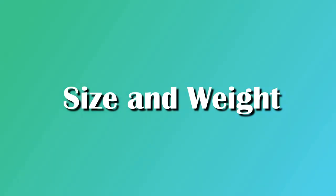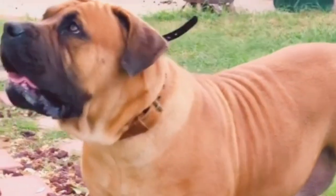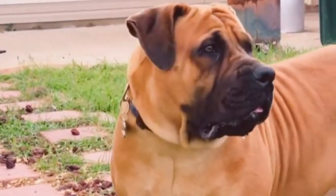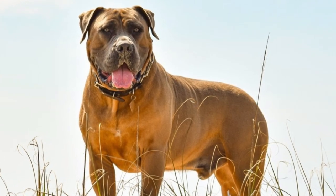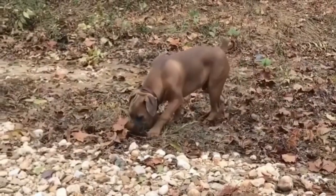Size and weight. The Boerboel is one of the big dog breeds. The average height of a female Boerboel is 22 to 25 inches, while males can grow to be 2 inches higher. When fully mature, males may weigh up to 200 pounds on average, with females weighing no more than 180 pounds.